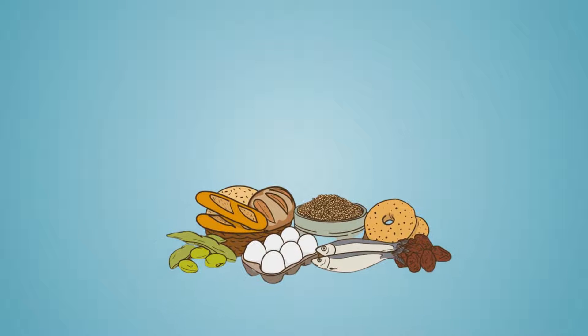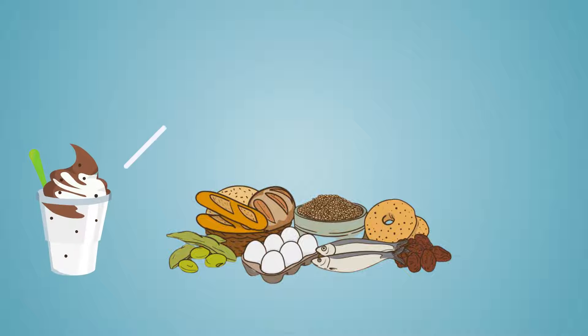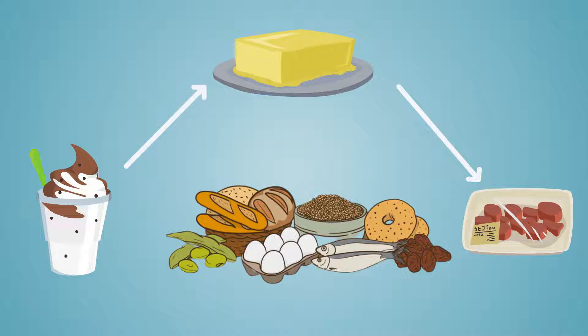Although many delicious foods are high in saturated fat — ice cream, butter, processed meats — it's best to limit them as much as possible.